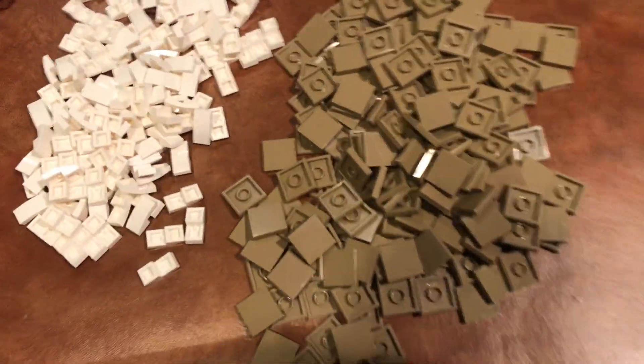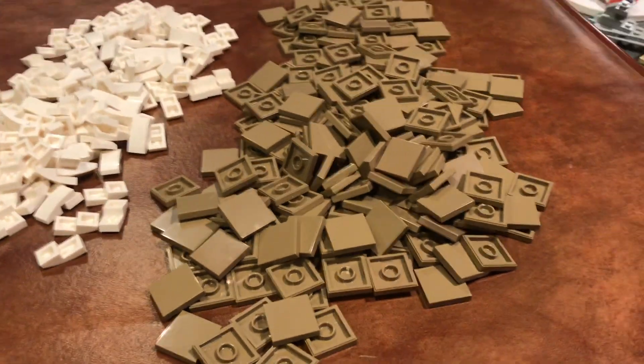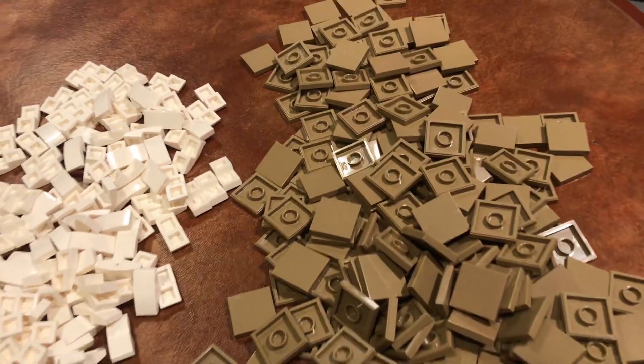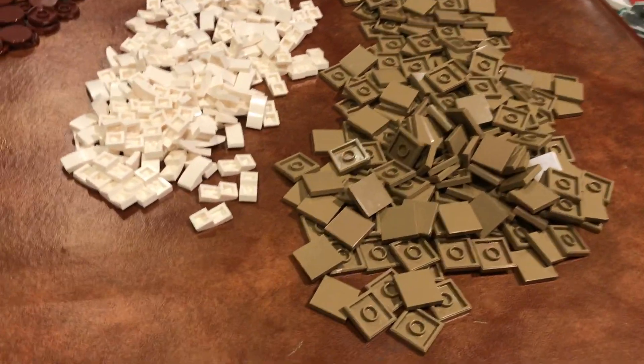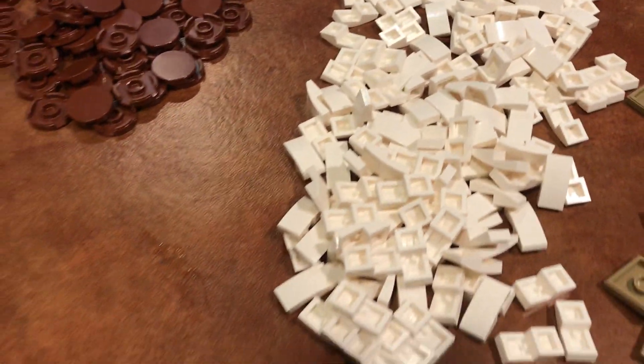The main thing I got were these dark tan 1x2 tiles, which are really nice tiles. I got some of these before in another Pick-A-Brick cup, but I didn't get very many of them — maybe ten or something. So I got a whole bunch this time.